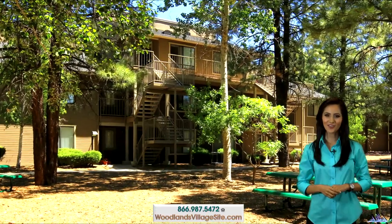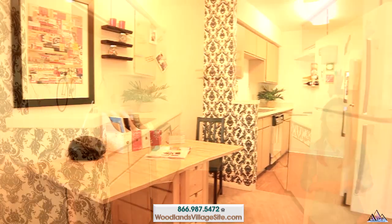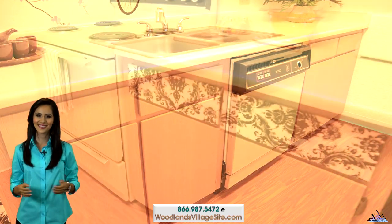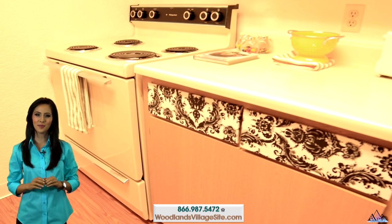Woodlands Village offers affordable studio, one-bedroom and two-bedroom apartment homes. Stretch out and relax in the spacious living room. Study up for exams in the multi-functional dining area with lighted ceiling fan. The full kitchen affords you plenty of space to prepare a culinary masterpiece and includes the complete appliance package.